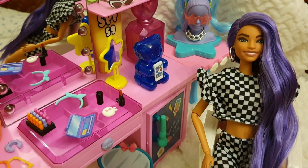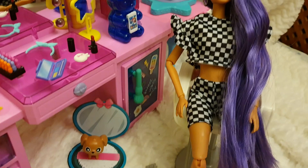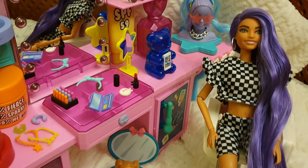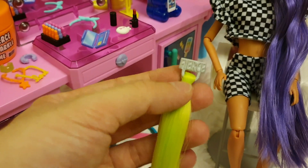She has quite good articulation — not made-to-move, but articulation on the knees, wrist, elbows, and shoulders, which is pretty cool. She also came with this rather garish hair extension that says 'Fierce.'